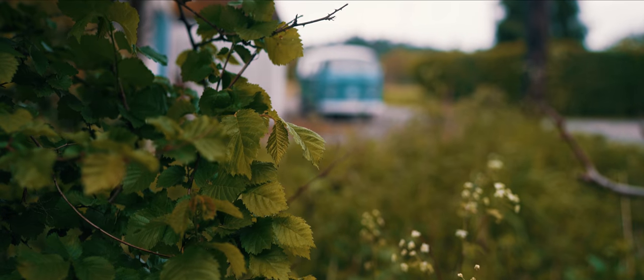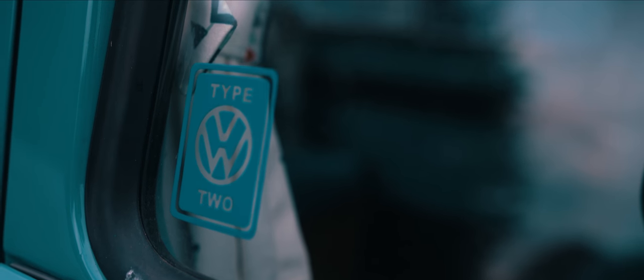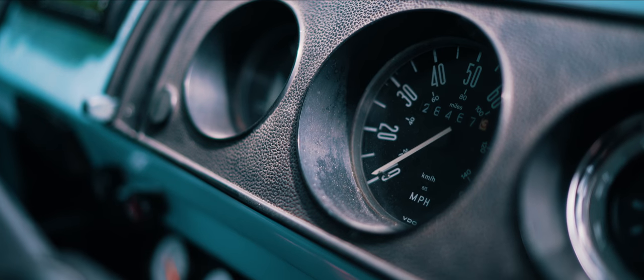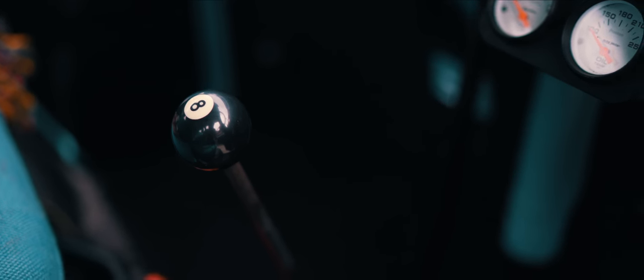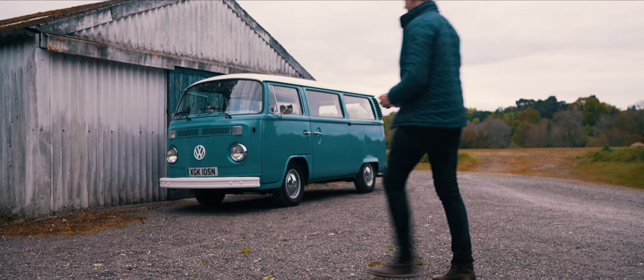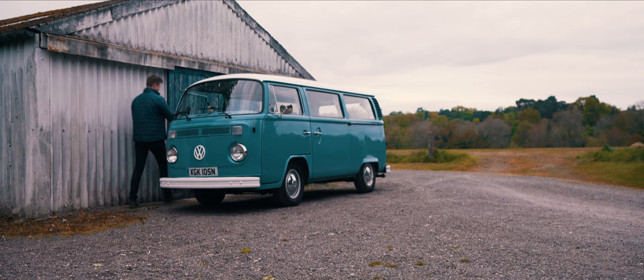Ever since I was a kid I have always absolutely loved cars — generally speaking the exotics, things like Ferraris, Porsches, Lamborghinis and McLarens. But throughout my childhood there was always one car that stood out and kind of stuck with me over the years. And finally I've decided to get one. So here is my 1974 T2 bay window camper van, also known as the hippie bus.